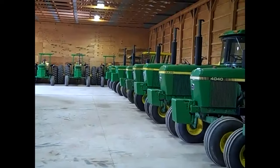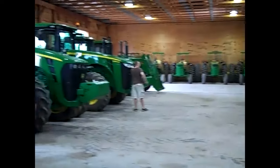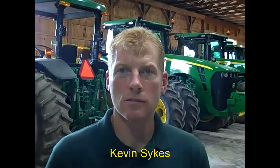Hey folks, Machinery Pete here, and I am having some serious fun today. After many years of talking to my friend Kevin Sykes from Erskiney Falls, New York, I finally made it out to visit your place, Kevin. Great to be here, thanks for having me out. And man, your collection of original John Deere tractors is really something to see here.